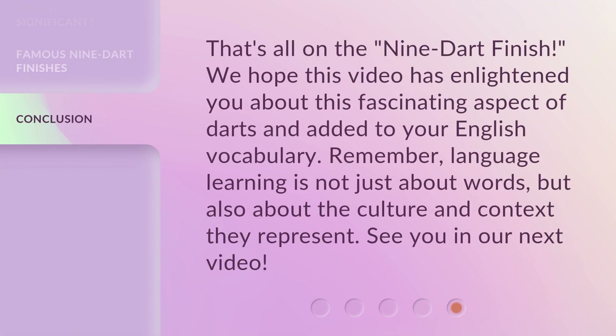That's all on the nine dart finish. We hope this video has enlightened you about this fascinating aspect of darts and added to your English vocabulary. Remember, language learning is not just about words, but also about the culture and context they represent. See you in our next video.